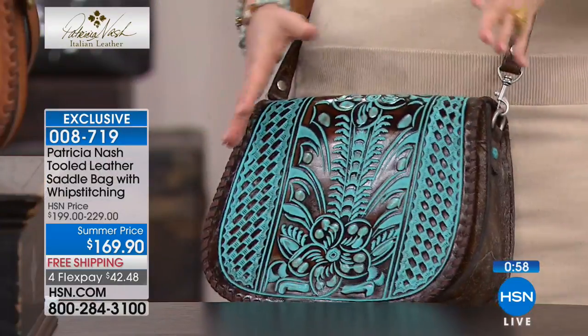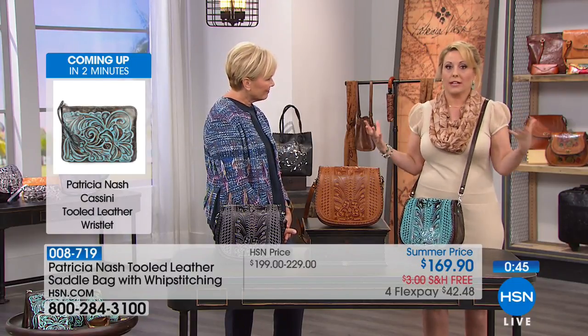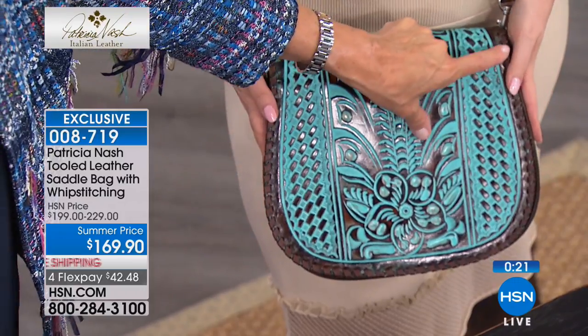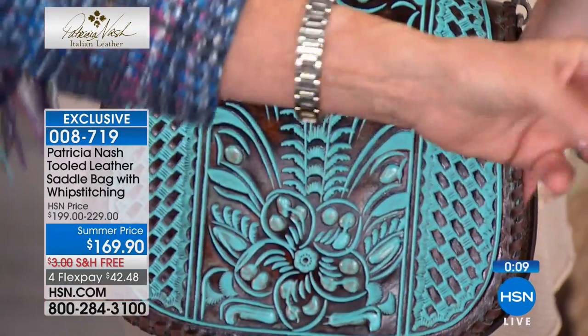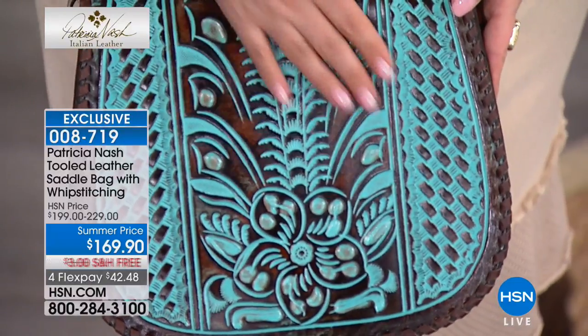I've never heard of a lifetime warranty in any handbag line here at HSN or anywhere. It comes with a card — you mail the bag in, it takes four to six weeks, and they'll fix anything and send it back. I think the reason you do that is because you know each bag is made so well, not many people are ever going to have any issues. You always could have an issue with any luxury item, but nobody else offers to take care of it. We want you to be happy with your bag and we stand behind it.